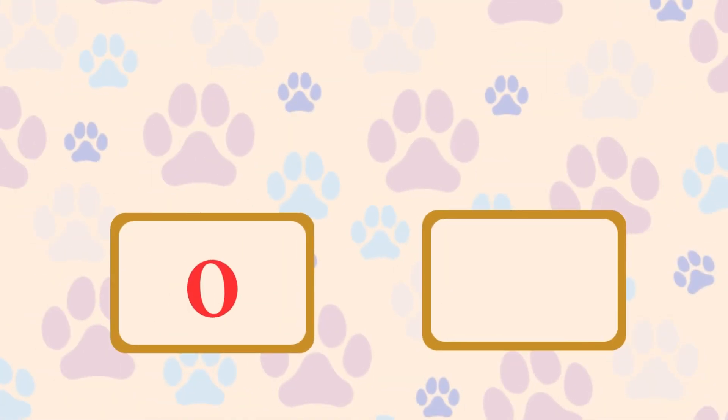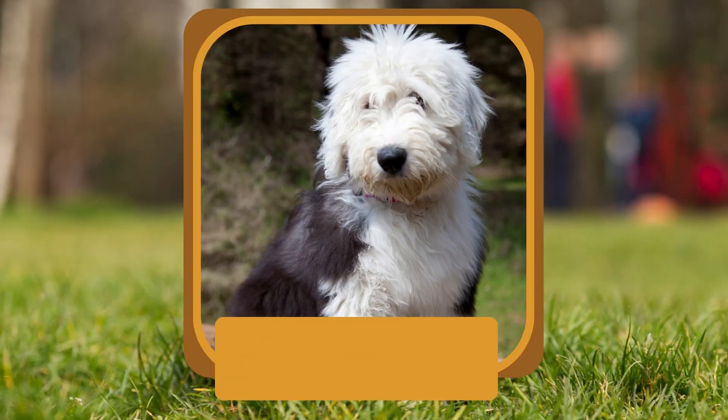O. Which breed is known for its shaggy coat and herding instincts? Old English Sheepdog.